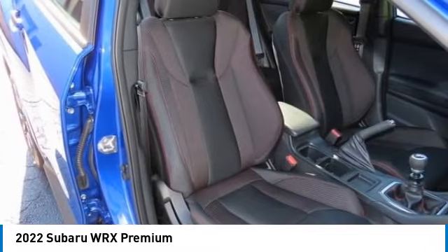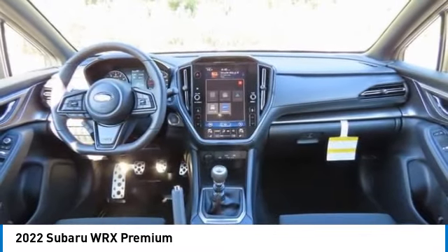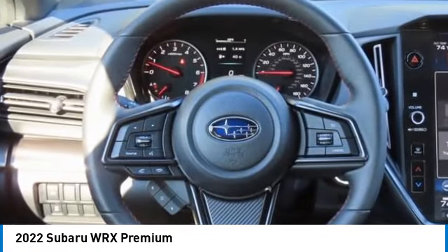Daytime running lights, engine immobilizer. This beauty will even make your house keys jealous. Drive it today!